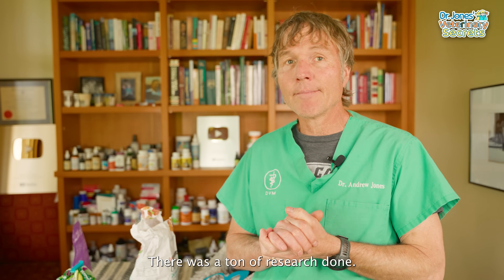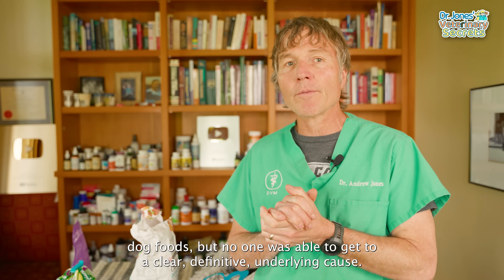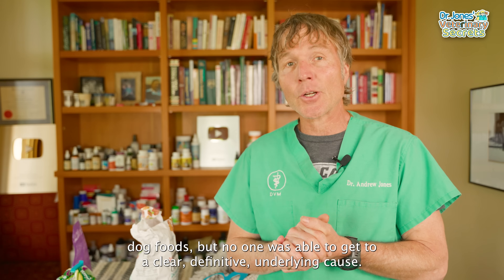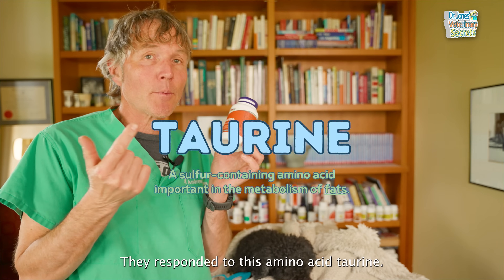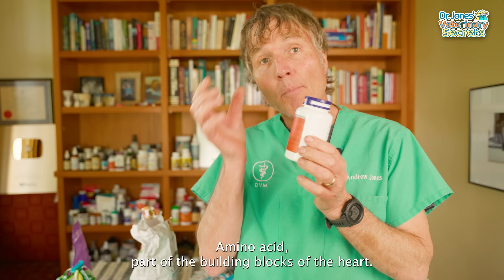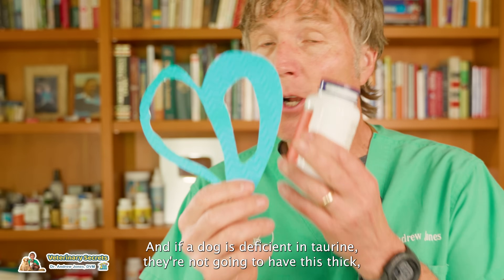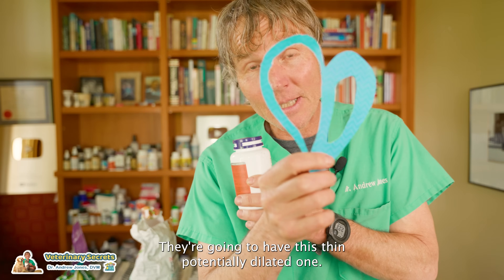There was a ton of research done. The FDA made the clear link that it's definitely these grain-free dog foods, but no one was able to get to a clear definitive underlying cause. Many dogs with diet-induced DCM responded to the amino acid taurine. Taurine is an amino acid — part of the building blocks of the heart. If a dog is deficient in taurine, they're not going to have a thick, normal heart muscle; they're going to have a thin, potentially dilated one.